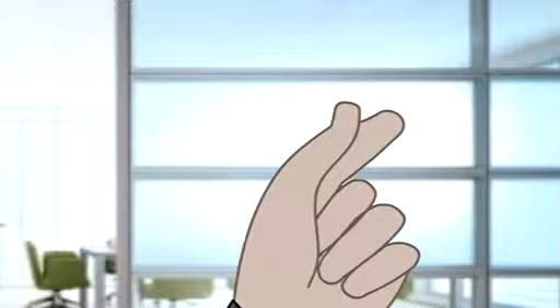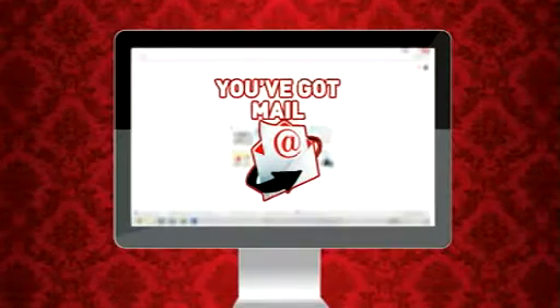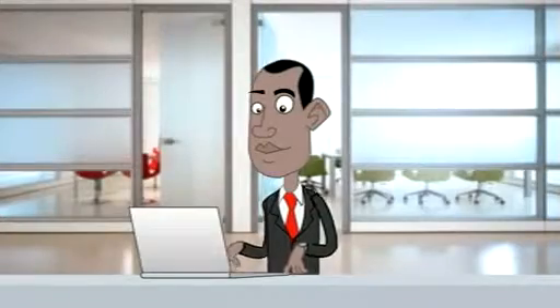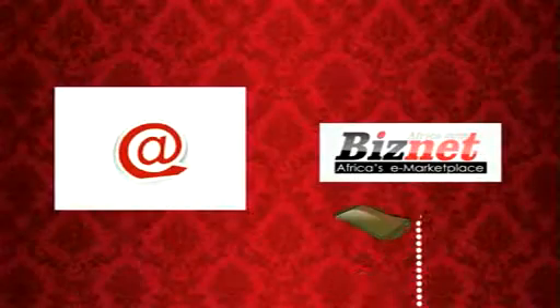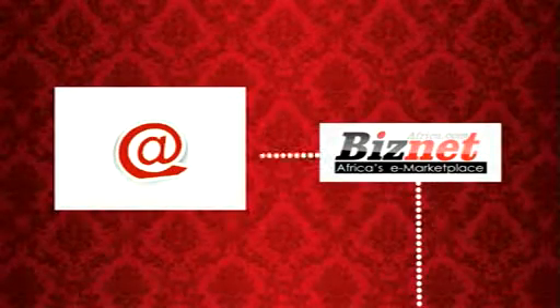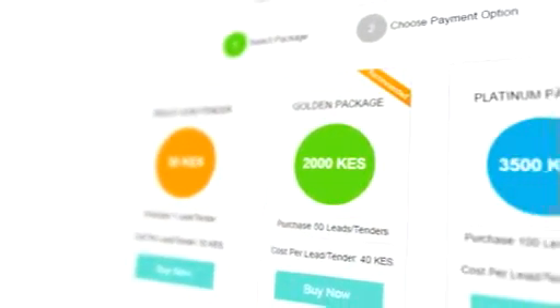So how does Henry benefit from Biznet Africa? It's simple. He'll receive an email notifying him that someone wants to buy products that he is selling. He'll log on to www.busnetafrica.com and check out the inquiry. To open the inquiry, he has to pay a nominal fee to Biznet Africa. Payment can be done via mobile money or card payments.